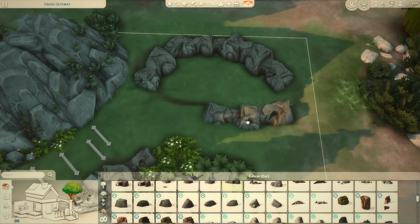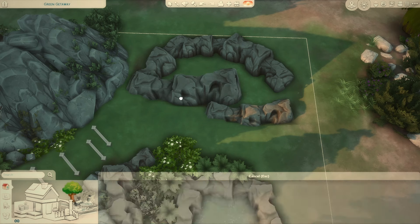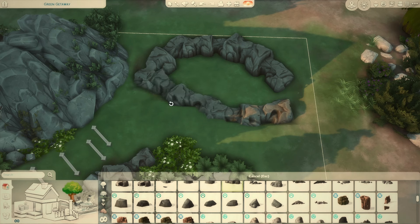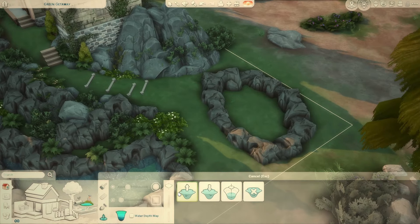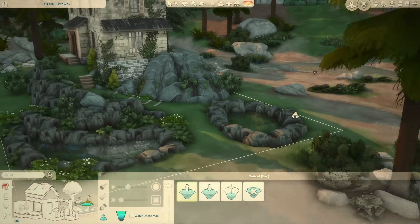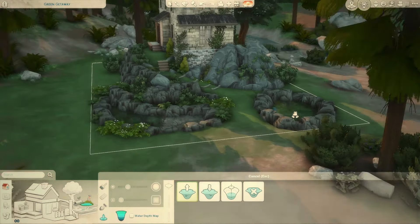Ever since I started lining everything with rocks it looks so much neater and like a lot more effort went into it than it genuinely did. This will probably take me about a minute to fill up that pond, and then you just chuck some of these around.